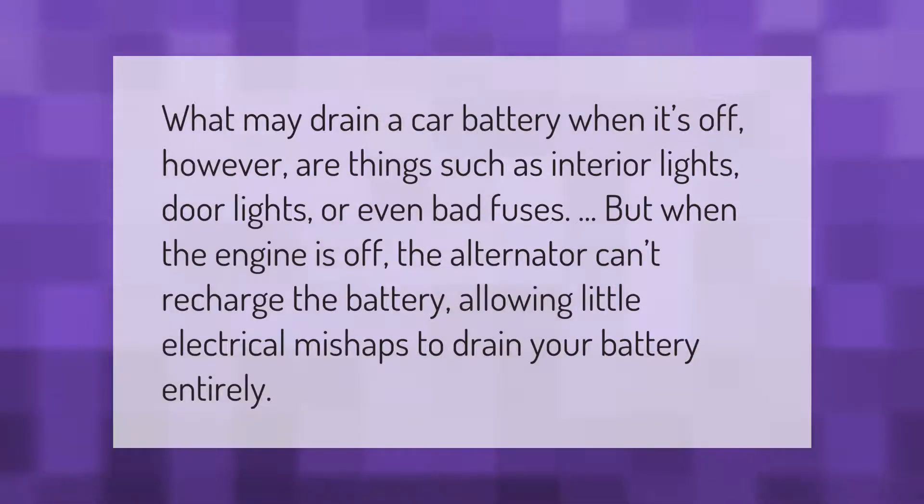What may drain a car battery when it's off? Things such as interior lights, door lights, or even bad fuses. When the engine is off, the alternator can't recharge the battery, allowing little electrical mishaps to drain your battery entirely.